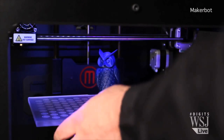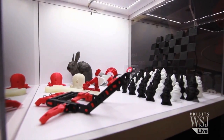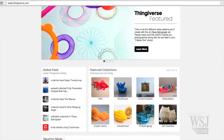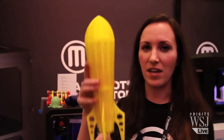Over at MakerBot, a popular manufacturer of more conventional 3D printers, the company showed off models from its online community, Thingiverse. There are all sorts of different mechanical parts, engineering-focused things, but there's also art and scanned objects. One of my favorites that came in is actually this RetroRocket pencil case.